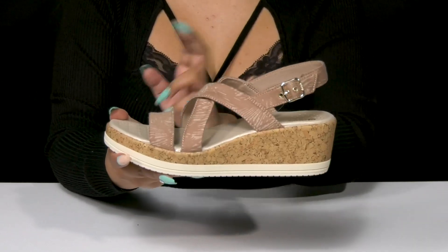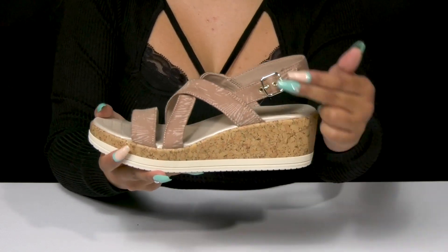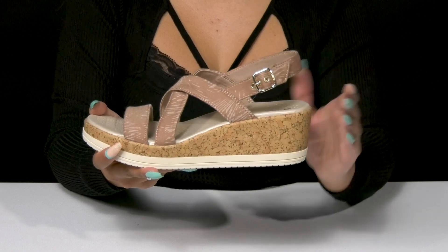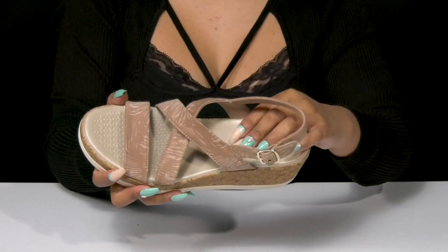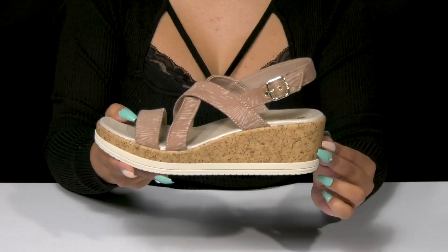It is an open construction, keeping things breathable while having a soft lining inside. The adjustable buckle closure will allow you to customize the fit, while the insole gives you a generous amount of cushioning.